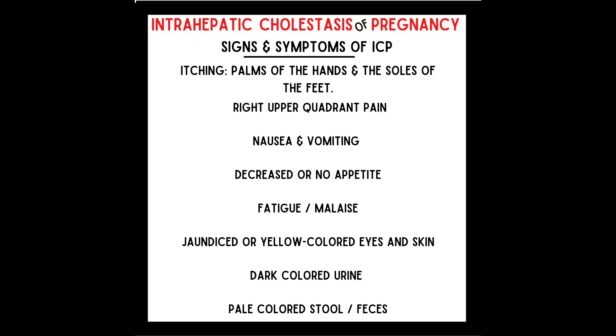Back to ICP. Other signs and symptoms include right upper stomach area pain — the right upper quadrant, which is where the liver is located — nausea (though normal pregnancy nausea and vomiting should decrease after the first trimester), decreased or no appetite, fatigue and malaise, jaundice or yellow colored eyes and skin, dark colored urine, and pale colored stool or feces.